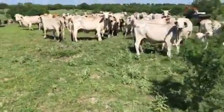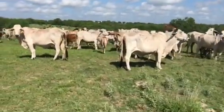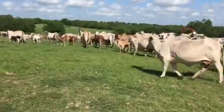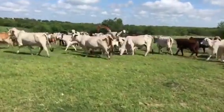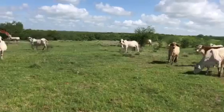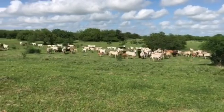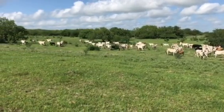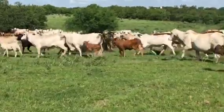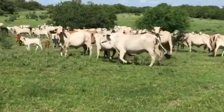Probably a hundred-plus pairs in here. I do feel that the majority of these pairs should be three-in-ones, and the ones that have yet to calve will be traditional typical fall calvers.